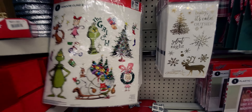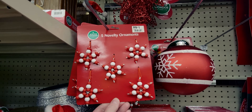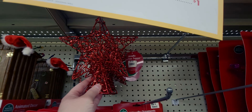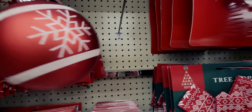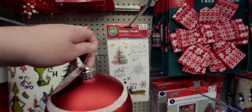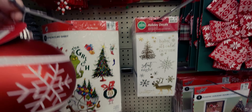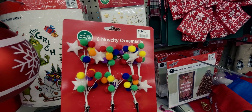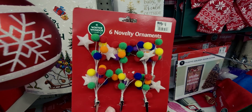They also have novelty ornaments for 50 cents, and this tree topper would only be 50 cents as well. This big ornament would be 55 cents. And these ones are really pretty — they look like they could clip on a tree or a present — those would be 60 cents.